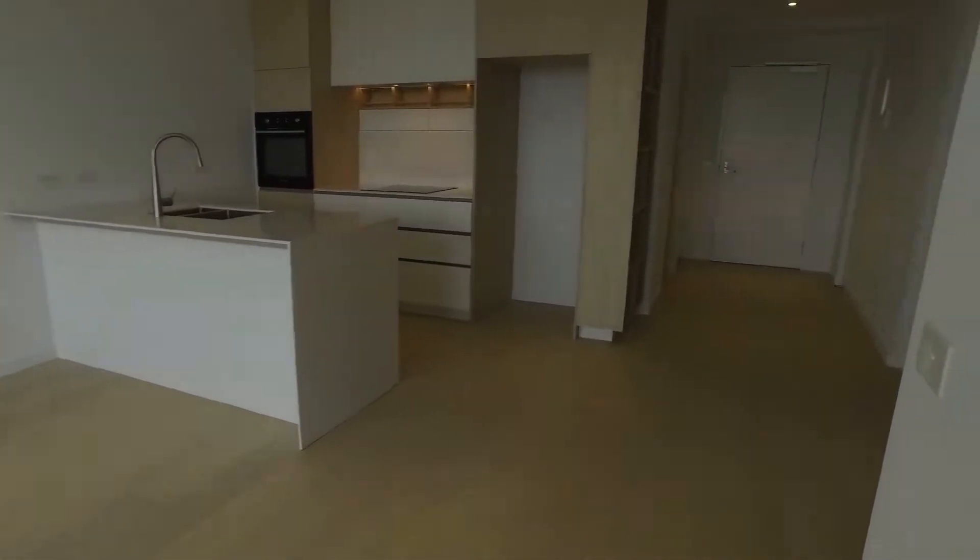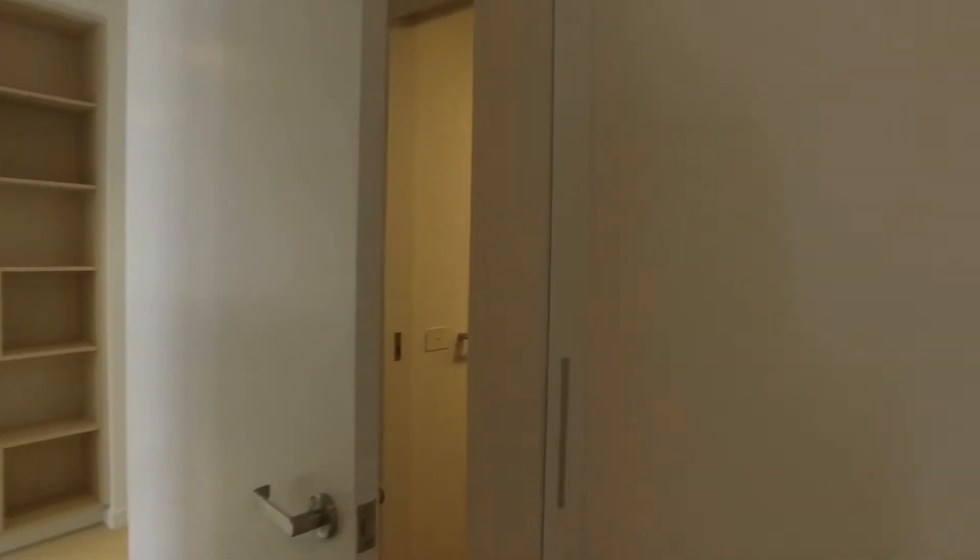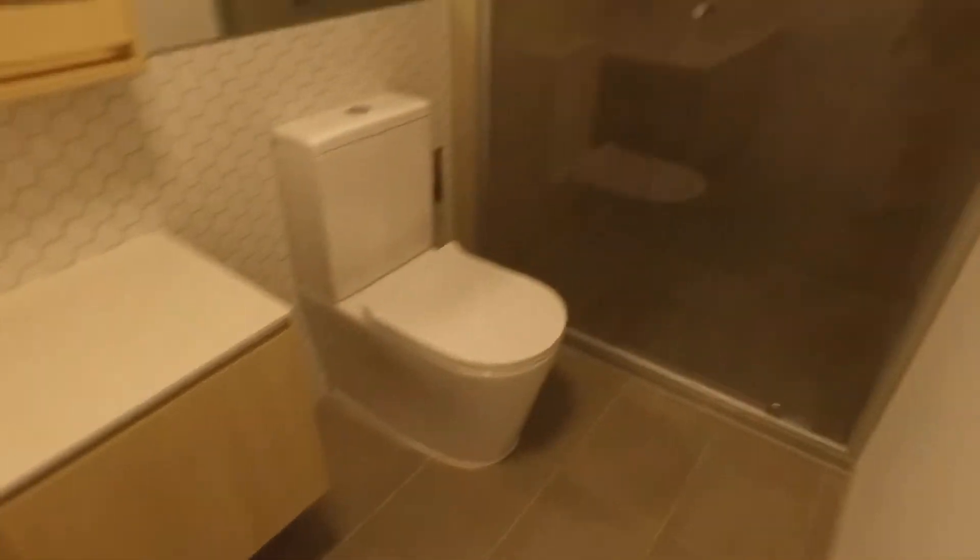Right next to it you'll find the master bedroom, of a very good size, with a dual built-in robe and also a little study corner right over here. The master bedroom also comes with an ensuite featuring a mirror vanity as well as the shower.